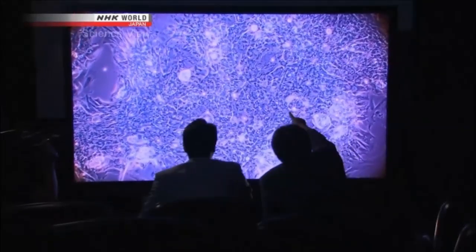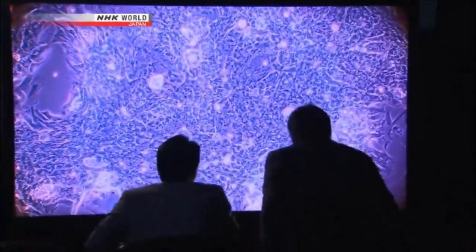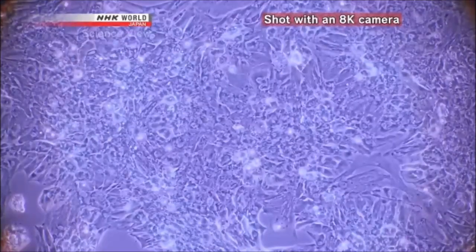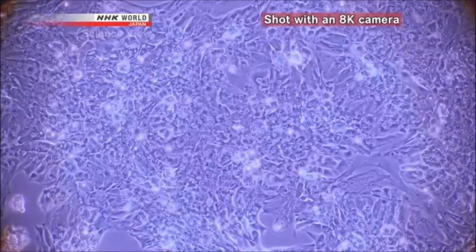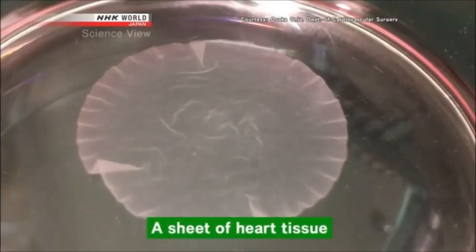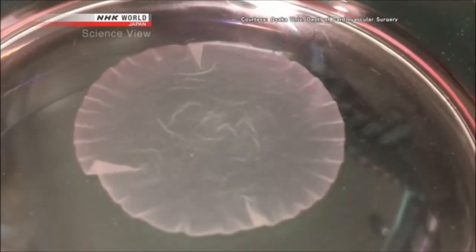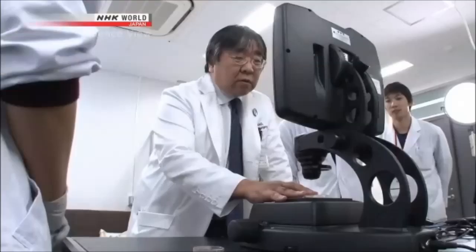Viewing these HD images, Professor Sawa even made a discovery. Until now, it was believed that heart cells derived from iPS cells were not fully mature. Regenerative medicine specialists thought that heart cells wouldn't grow to full maturity until the sheets of heart tissue were grafted onto a patient's heart. But the images revealed otherwise.